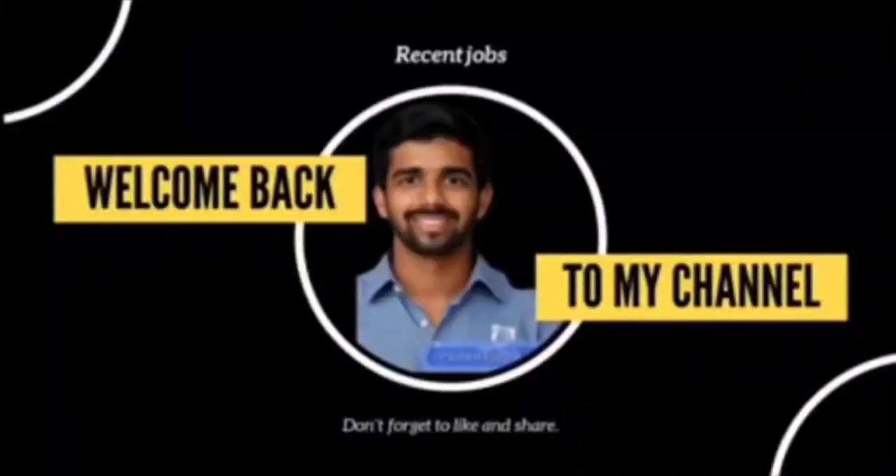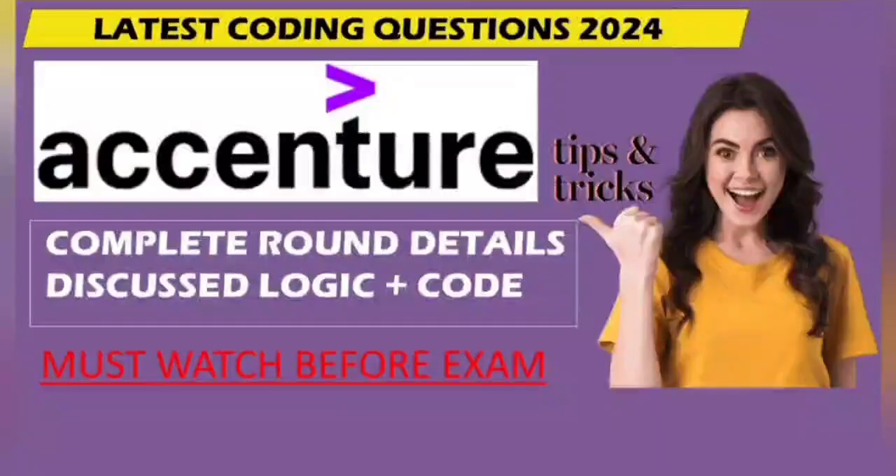Hello everyone, welcome back to our channel Ruiz and Jobs. In today's video, I am going to walk you through the latest coding questions from Accenture's recruitment process along with key details of the coding round and some insider tips to help you crack the interview. Let's get started.